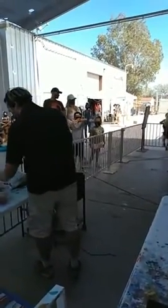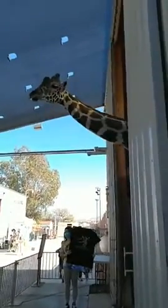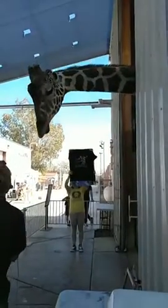Welcome to the Lion Habitat Ranch. My name is Robert. This is Robin — she's one of our lovely volunteers. She is going to be acting as Ozzie's easel today. And the star of the show today is Ozzie. He is a male, six-year-old, reticulated giraffe.